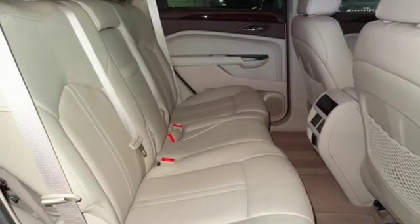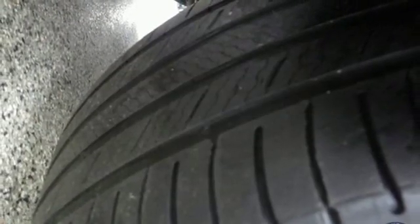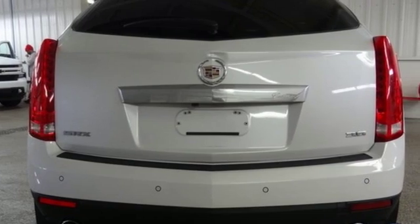Auto dimming rear view mirror, AM-FM satellite radio, doors and push button start proximity key, dual zone climate control, front and rear parking sensors, and automatic transmission.